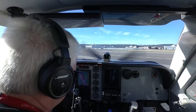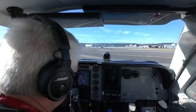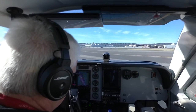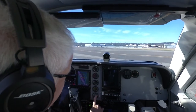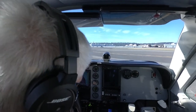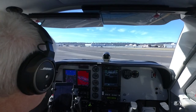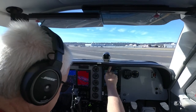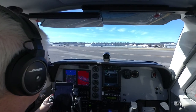Thank you. One departure, off. Remember 1546 Foxtrot, clearance when ready. I'll re-read that for you. Okay, I'm ready now, 46 Foxtrot.